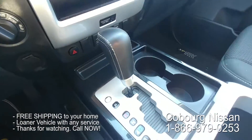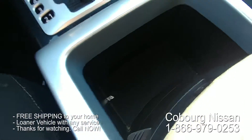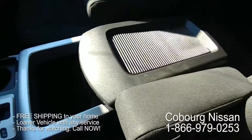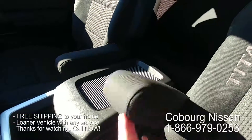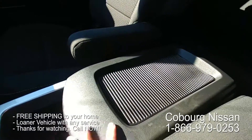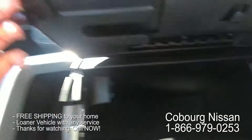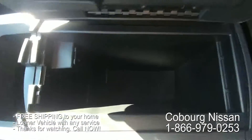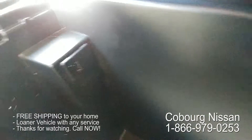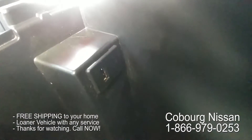You've got this beautiful gated shifter, cup holders, and a huge spot for storage. Another thing I love about the Titan is you have independent armrests on the seat as well as a large padded armrest, and a massive center armrest container with a USB input.